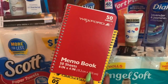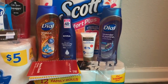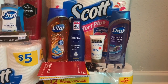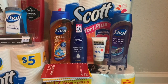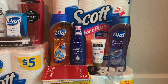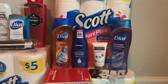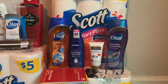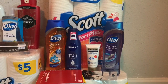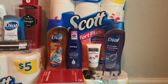I threw in two notebooks as filler items at 49 cents each because I had some register rewards to use. Before coupons with the notebooks my total came to $26.63. I used the $1.50 Gold Bond coupon, the BOGO for Dial body wash, two $5 rewards, and a $3 extra reward. The Nivea $2 coupon didn't come off, so my total came out to $8.84.